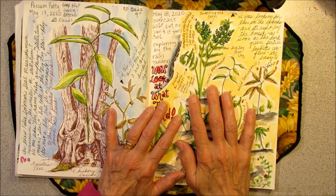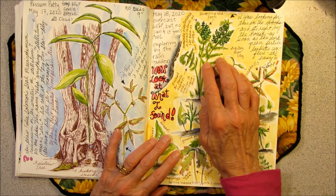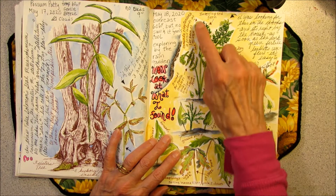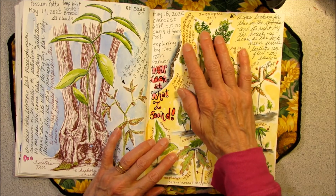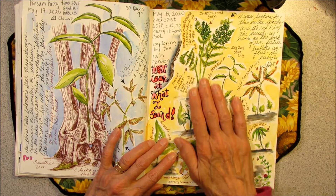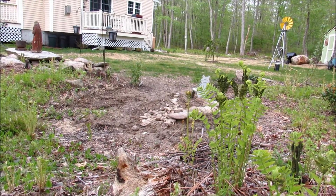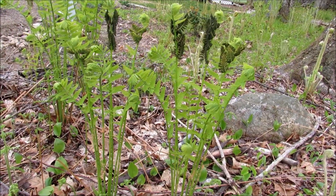As I was heading back towards the clearing, I just happened to glance over at the rain garden. The interrupted ferns are very noticeable once the frond unfurls because the fertile leaflets are so much darker than the sterile leaflets, and it really stands out — this interrupted pattern. So when I glanced over at the rain garden and saw these I had to go investigate. I was looking for this fern way out in the woods and here it is, right behind the rain garden by the house.